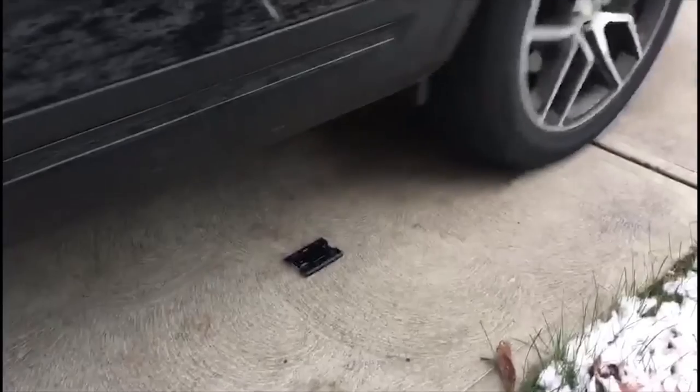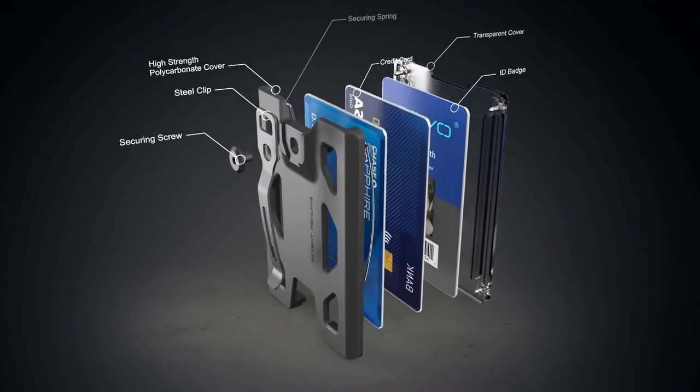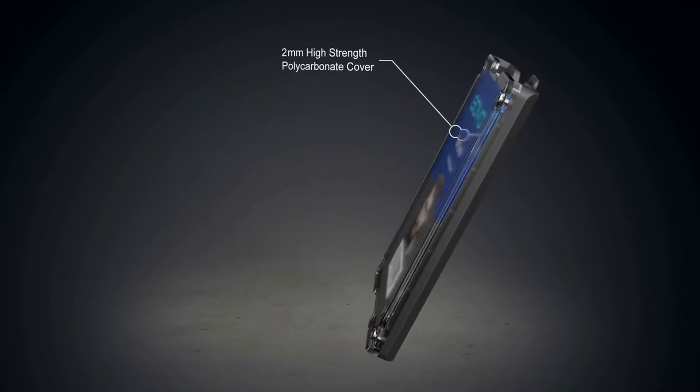The patented metal clip allows you to carry your ID on your belt, pocket, keychain, backpack, or a lanyard, and the opening on top of the clip is designed for connecting to a lanyard or carabiner.